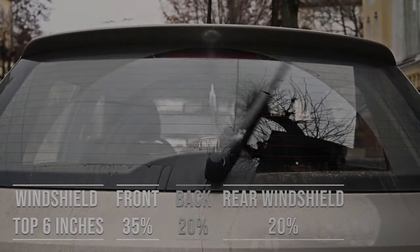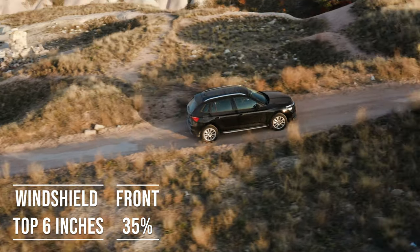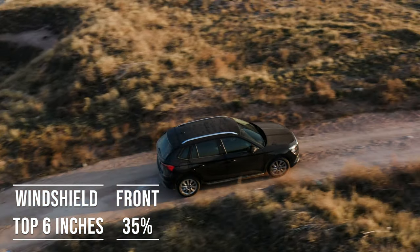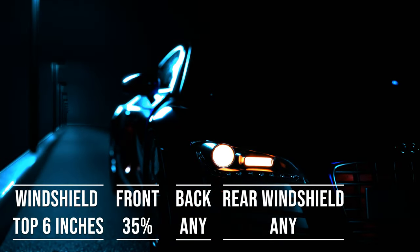Interestingly, the laws apply to multi-purpose vehicles as well. So if you're driving an SUV, the top six inches of the windshield can be tinted, the front side windows must allow 35% light transmission, and you're free to have any tint darkness for the backside and rear windows.